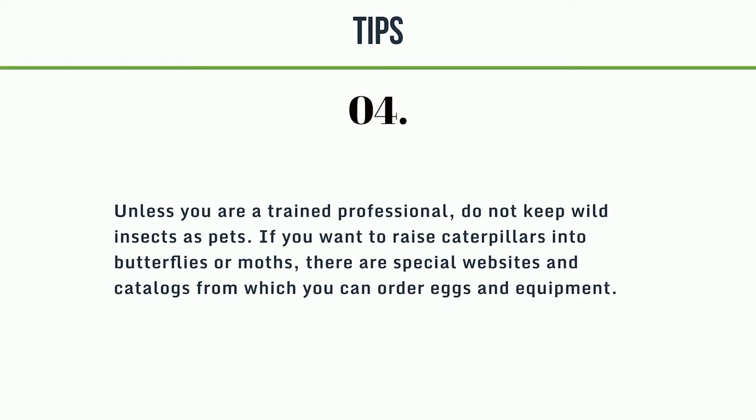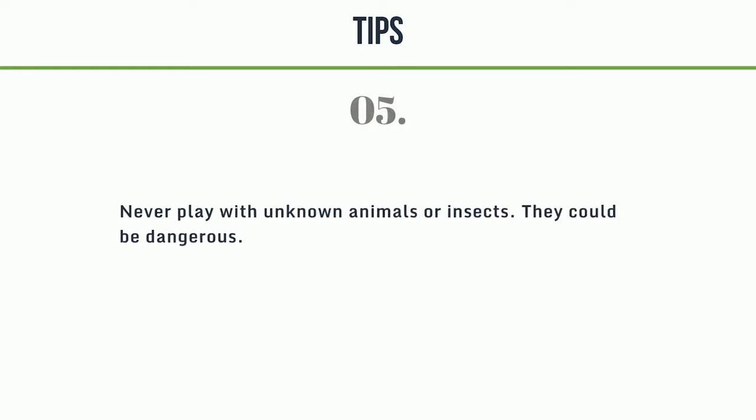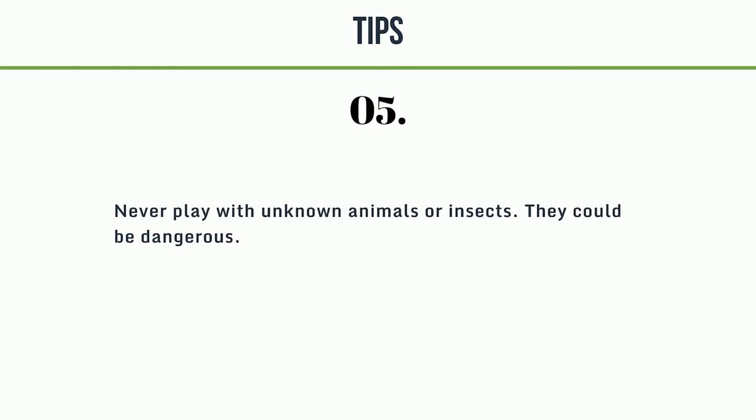If you want to raise caterpillars into butterflies or moths, there are special websites and catalogues from which you can order eggs and equipment. 5. Never play with unknown animals or insects — they could be dangerous.